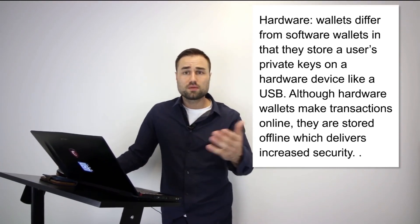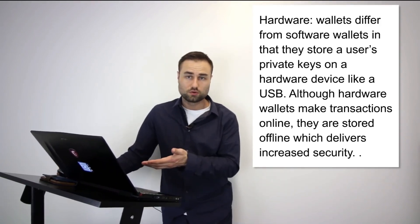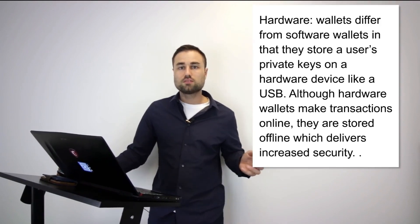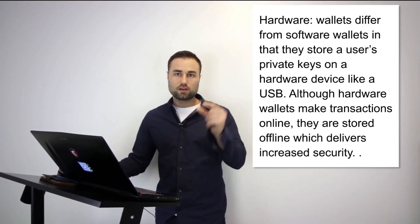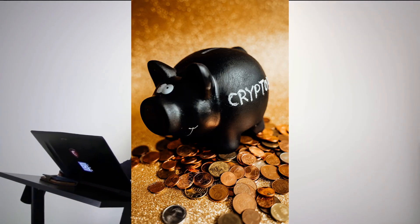My recommendation: figure out your number — the amount you're not willing to lose. For me, anything above $10,000 goes on a cold storage device; anything below that I'm okay playing around with. As soon as you hit your number, put it on a cold storage device. I'll be getting to specific recommendations shortly.